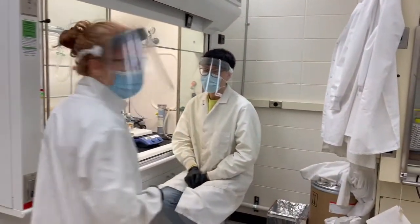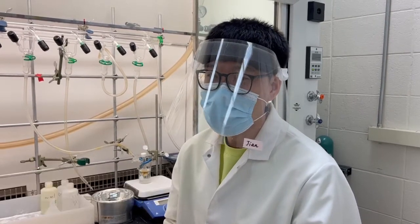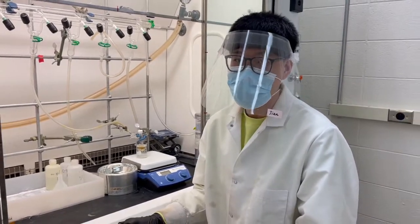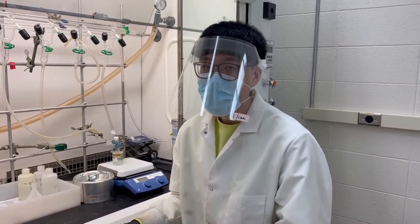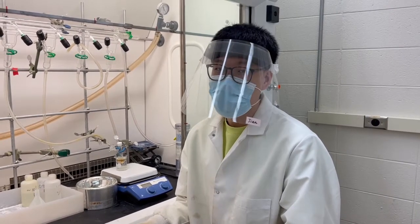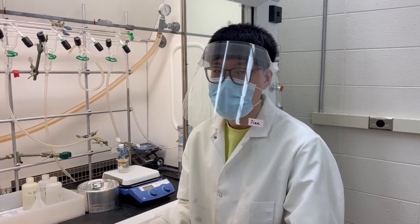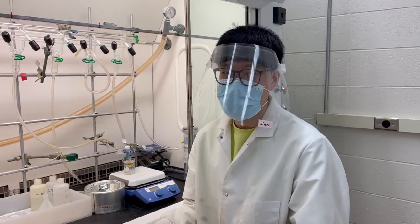Let's check out what Jian is doing in this field. Hi, I'm Jian, I'm a fifth-year. As you know, we do a lot of polymer synthesis in our lab. What I am doing right now is a freeze-pump-thaw process for polymerization by using ATRP. We have six Schlenk lines in our lab, which all have the functions of doing degassing and freeze-pump-thaw processes, as well as for common organic reactions.